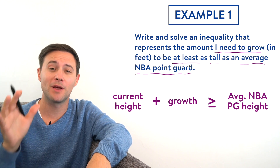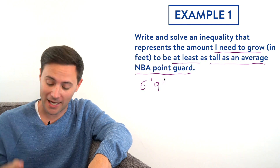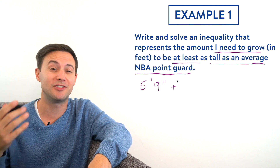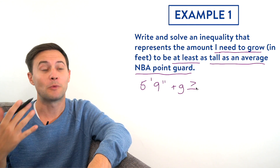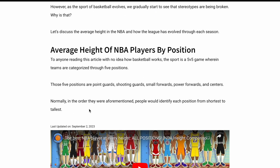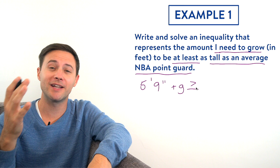So let's start to fill that in. First, how tall am I right now? I am five foot nine inches tall. So that's five foot nine plus G — G for growing, since we don't know how much I'm growing. Five foot nine plus G has to be at least as tall as an average NBA point guard. A quick Google search tells us the average NBA point guard is about six foot three. There's Stephen Curry, who is not average by any means — except for height, maybe compared to me.